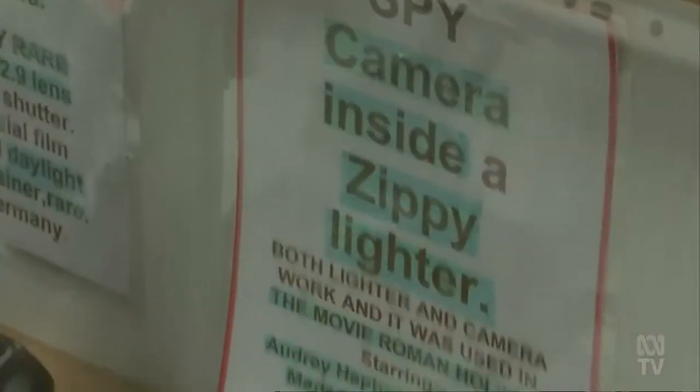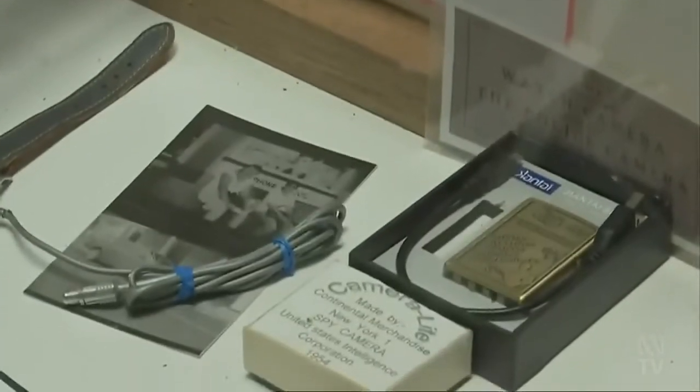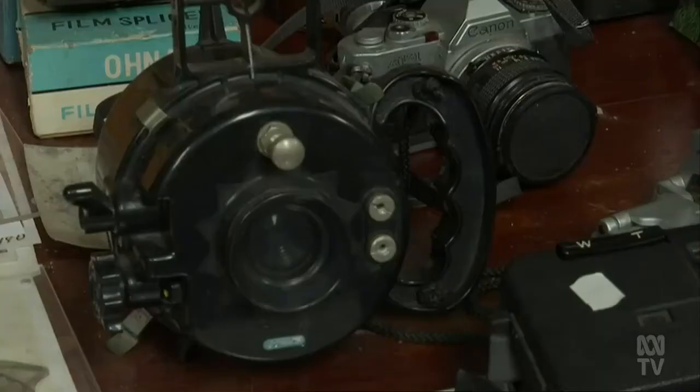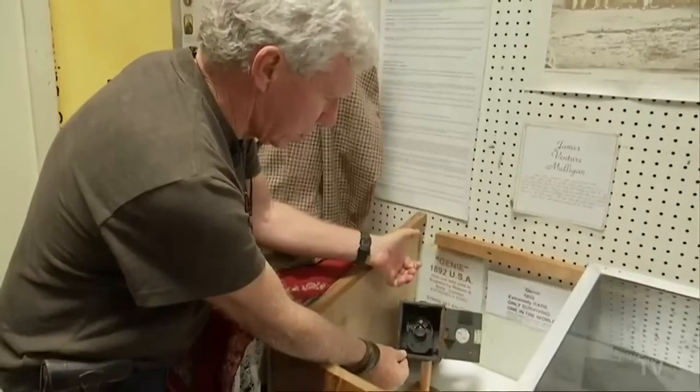While it may seem like something out of a James Bond flick, these cameras are the real deal, once owned by spies during a time when the Soviet Union and the US stood on the brink of nuclear war.